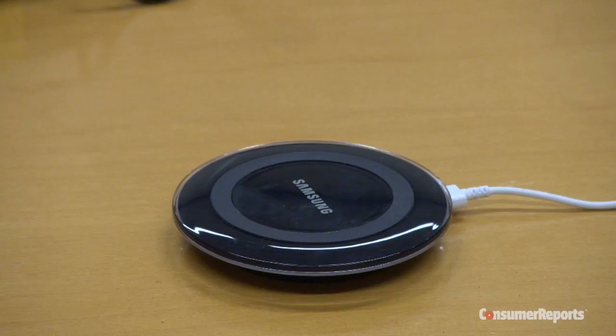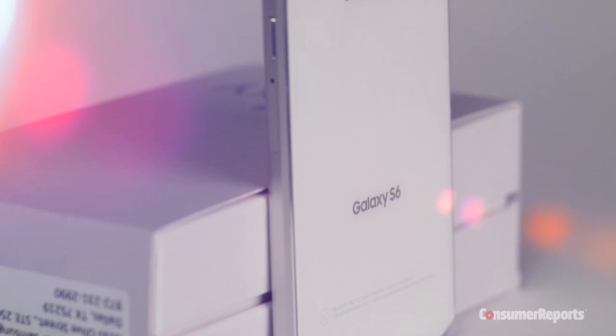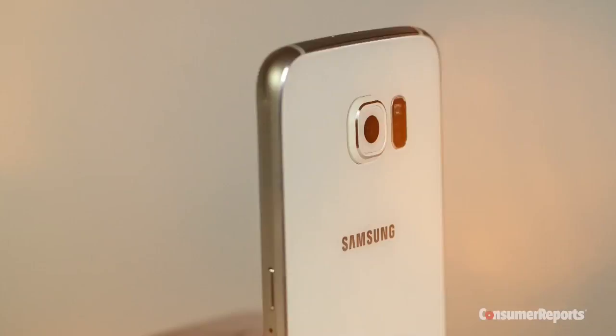We're particularly interested to find out if the changes Samsung made to its latest model will help it or hurt it in our ratings — like the updated quick charging and wireless charging options, which we'll be testing. And its sleek new design, which may well have come at a cost, since it now has no removable battery and no card slot to expand storage for the extra apps, photos, and music you collect.